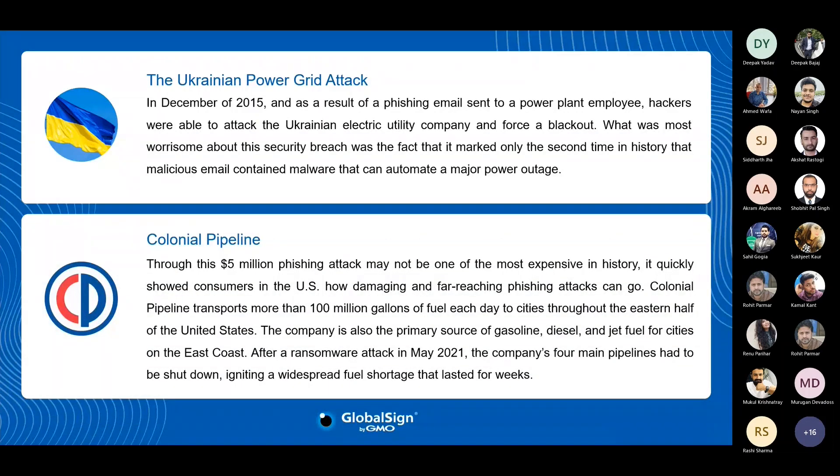Two additional incidents are worth noting. The Ukrainian power grid attack happened in December 2015, where employees received phishing emails containing malware that led to a power grid blackout. And the Colonial Pipeline ransomware attack in May 2021, which led to the company's four main pipelines being shut down, costing them a loss of five million USD. In summary, no small or large enterprise is safe from email exploits, and the volume of attacks is inevitable.